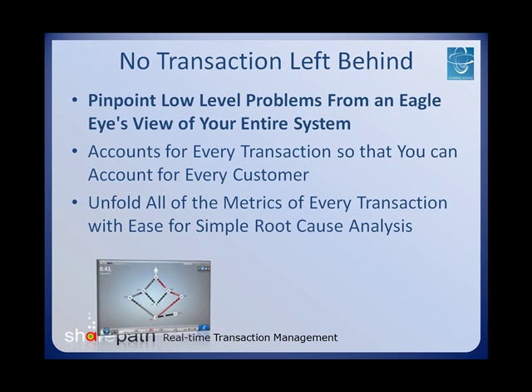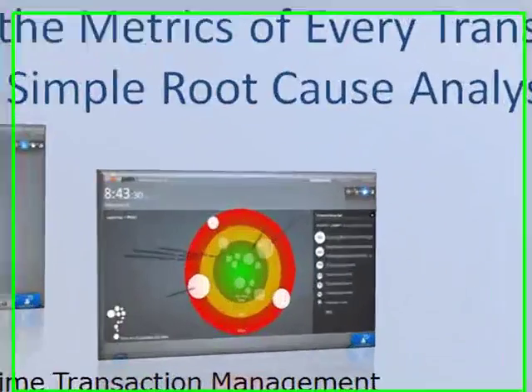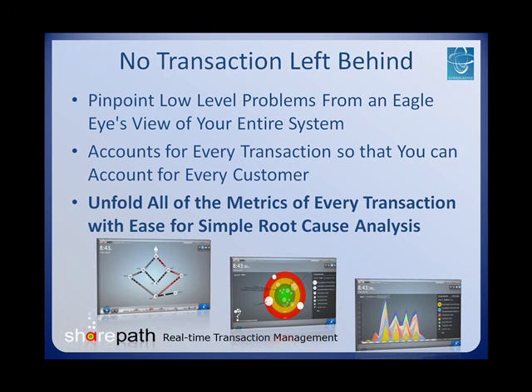From an eagle's eye view of your entire system, the needle in the haystack can be found with ease. Monitoring every single transaction means that every single one of your customers will be satisfied. With access to all of the metrics of every transaction, you can accurately charge back and perform comprehensive analyses of your system.